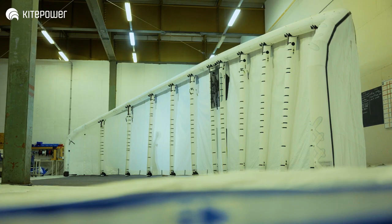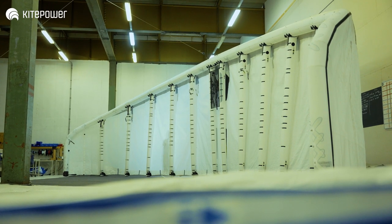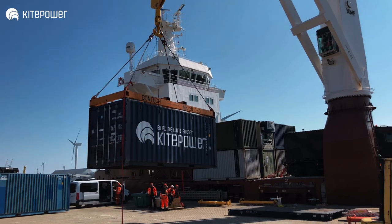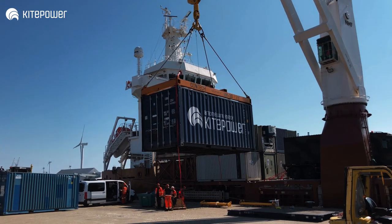We have a very lightweight system. Compared to wind turbines, we have a 90 to 95 percent lower mass. This makes our system very mobile, and we actually have it in a 20-foot container we can ship easily around the world.